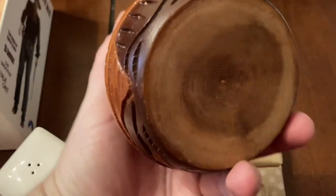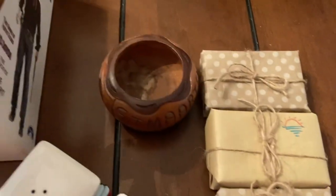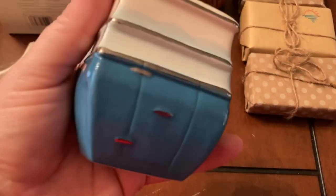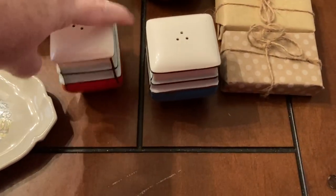Then you have some Disney gondola salt and pepper shakers — there's a blue one and a little red one. They're Disney gondolas.